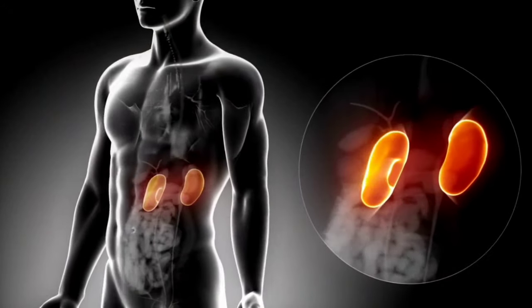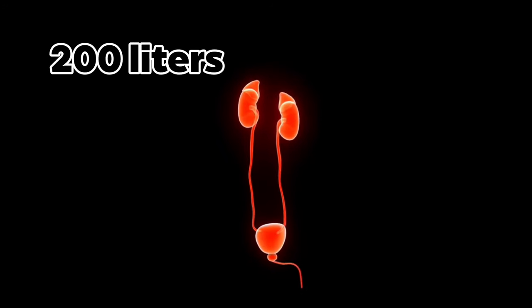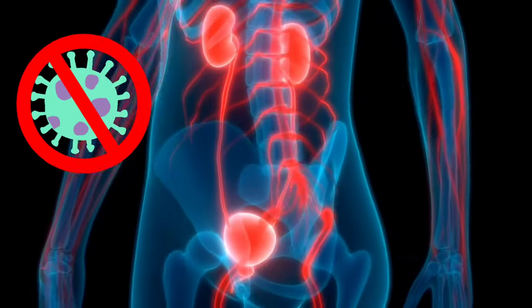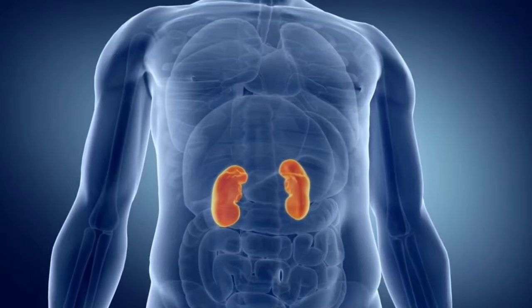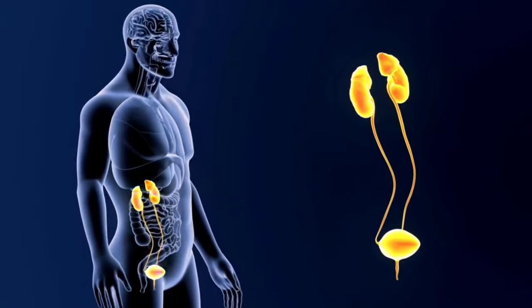Hidden away deep within our bodies, our kidneys filter a staggering 200 liters of blood every day, removing toxins and waste products to keep us healthy and functioning optimally. But our modern life, with its fast pace and often unhealthy choices, can take a toll on these vital organs, eventually affecting their ability to function properly.